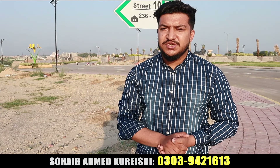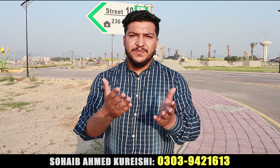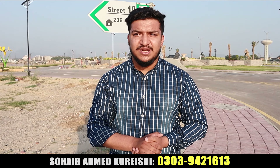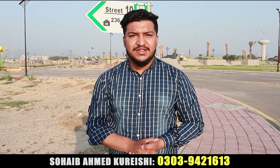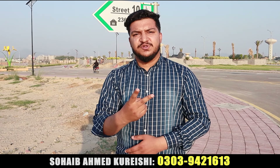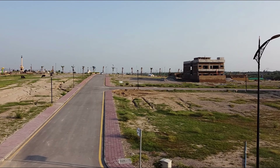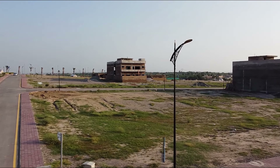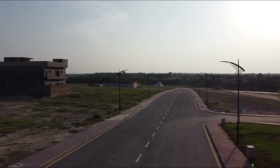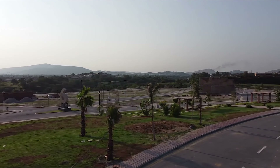I hope this video was useful. If you have any questions related to it or want to do something else, share it in the comments section. You can get our contact number on the screen. We will see you in the next video.